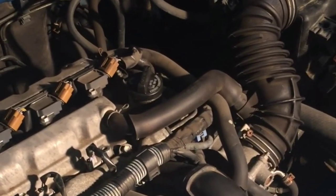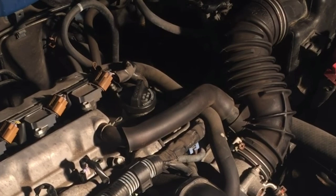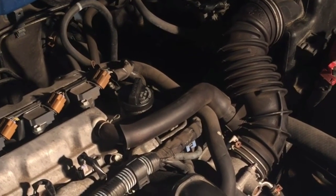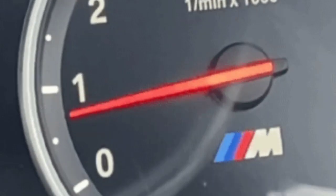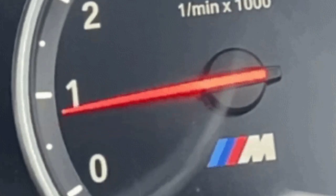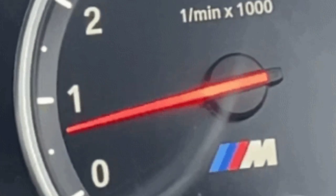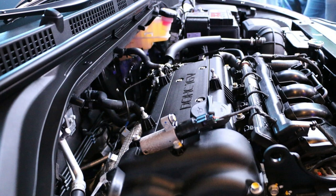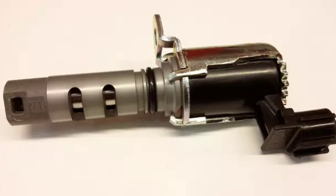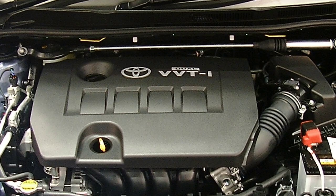Number 1: Rough idle or fluctuating idle speed. When the VVT sensor is malfunctioning, it can cause the engine to idle erratically, with the RPMs jumping up and down, or the engine feeling like it's struggling to maintain a steady idle speed. This can be especially noticeable when the vehicle is stopped at a traffic light or when parked. The engine may also feel like it's shaking or vibrating more than usual. The VVT sensor plays a crucial role in controlling the timing of the engine's valves, which affects how smoothly the engine runs at idle.